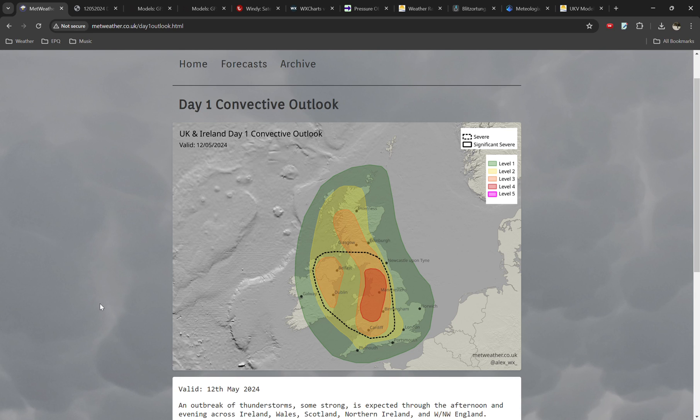Hello everyone, welcome back to another video. Today we're going to be doing a discussion about the potential for an outbreak of thunderstorms this afternoon and evening across parts of the UK and Ireland.